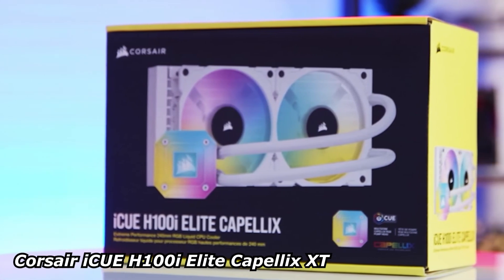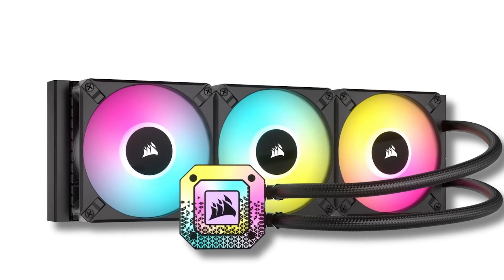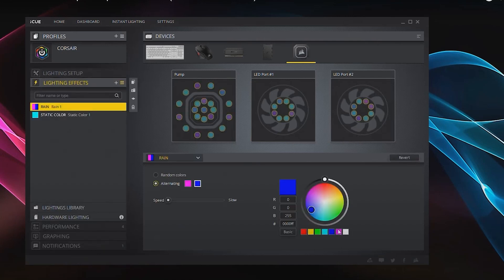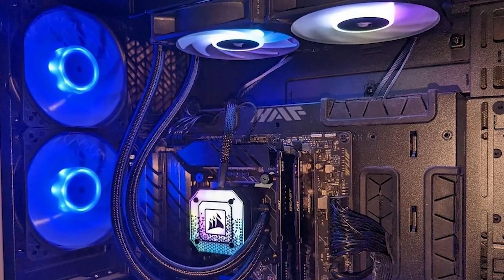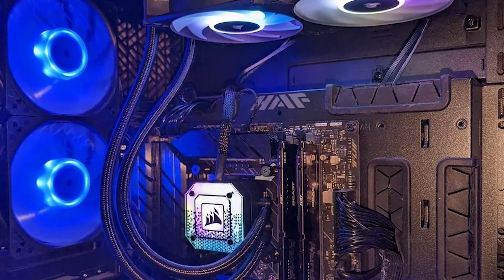If you want great performance and stylish RGB, this cooler delivers. It's a strong performer with Corsair's reliable software. The customizable RGB lighting adds a great aesthetic touch for those who want to showcase their build. Its efficient pump and high-quality fans ensure reliable cooling, making it a great all-around choice for gamers and enthusiasts alike.